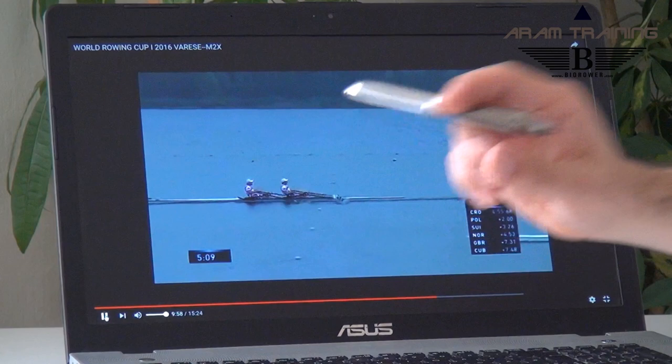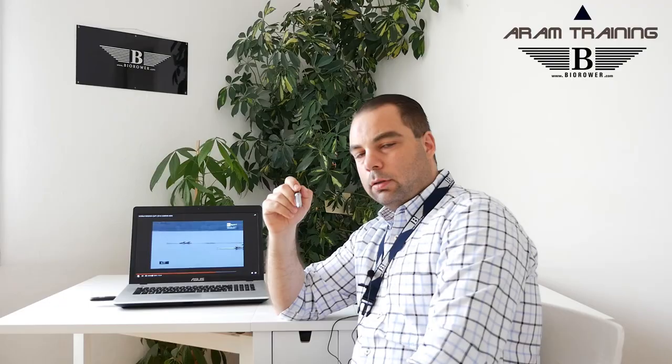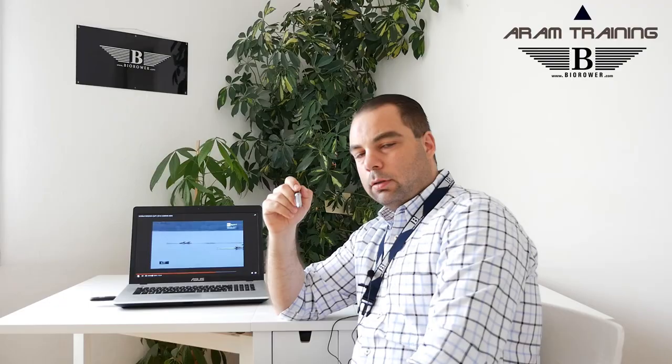Every team boat needs to have a synchronization point. And that synchronization point for my guys is the hip. The hip needs to work together - the hip angle is right here. You need to bring it forward together, pull the boat, and then open it together after leg drive with the final part of it. If you're able to do this, you will be fast.